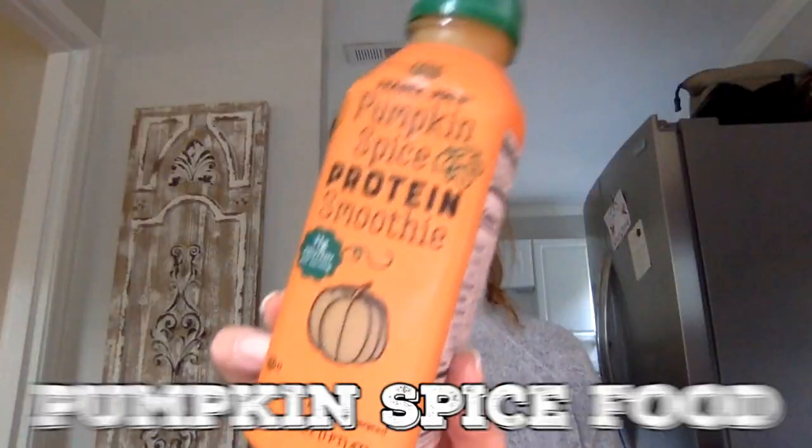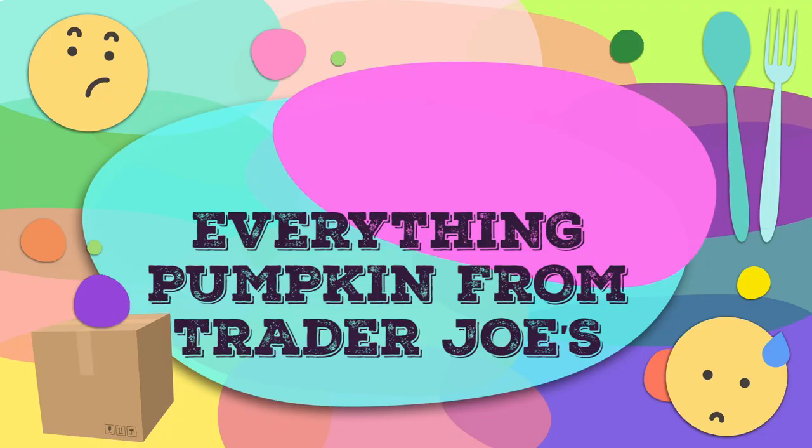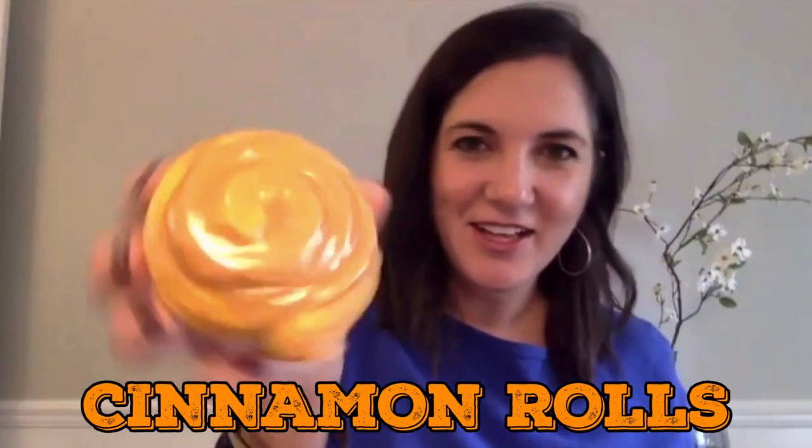We're going to try every single pumpkin spice food at Trader Joe's. All right y'all, I cannot wait any longer. We've got to dig into these cinnamon rolls — pumpkin spiced cinnamon rolls.